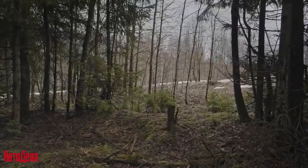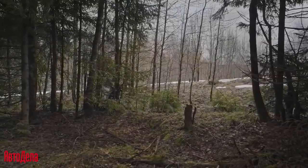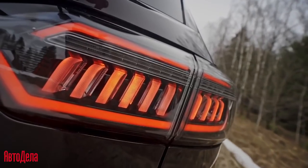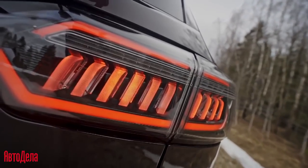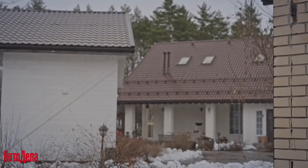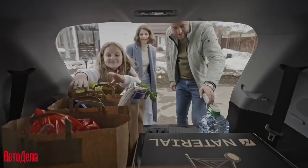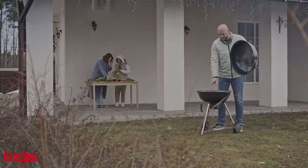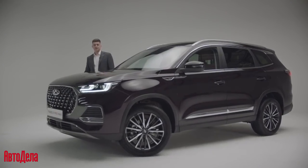The panoramic roof lets you enjoy the outside view and creates a unique atmosphere in the cabin. Inclines are no longer a problem with the built-in HAC/HDC system. Child door lock ensures peace of mind during the journey. Modern technologies, functionality, and rich equipment allow the new Chery Tiggo 8 Pro Max to fully satisfy your desires.